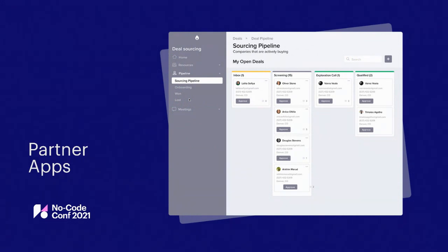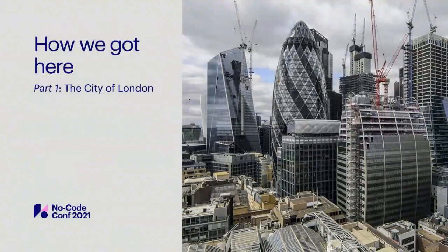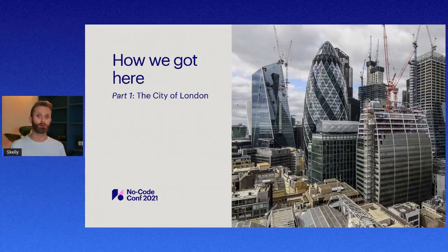But before I go into any detail about what Stacker actually does, I want to tell you how we got there. My co-founder Sam and I met working in the IT department of a sleepy backwards finance company in London many years ago.